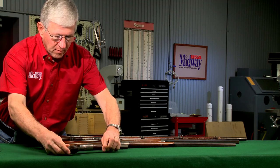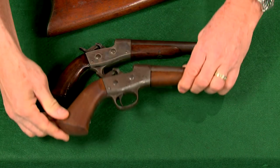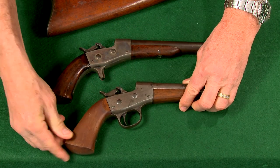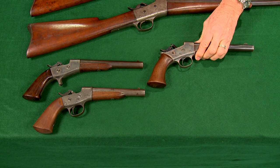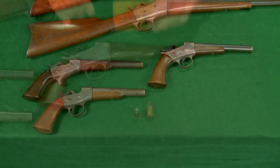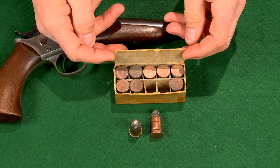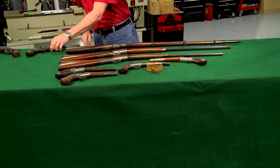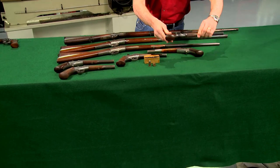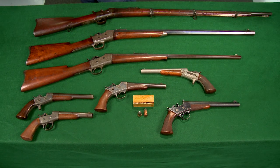Remington used the rolling block action for handguns, producing pistols for the U.S. Navy beginning about 1865 and for the Army in 1871. The Army versions have a different frame and grip angle and all pistols made for the military are in 50 caliber pistol. Remington also produced civilian versions of the pistol in commercial calibers.